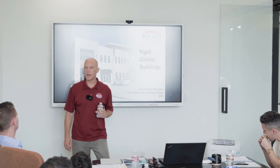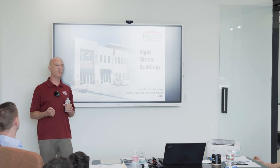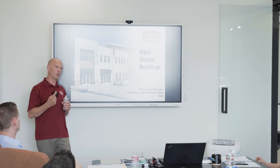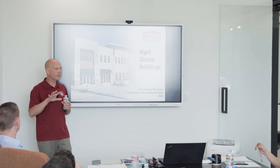I am Chris Greer. I'm vice president of sales for Rigid Global Buildings. I manage Texas, Oklahoma, Louisiana, Mississippi, Alabama, half of Florida, Minnesota, Michigan, North Dakota, Wisconsin, Kentucky and Tennessee. Those are my states.